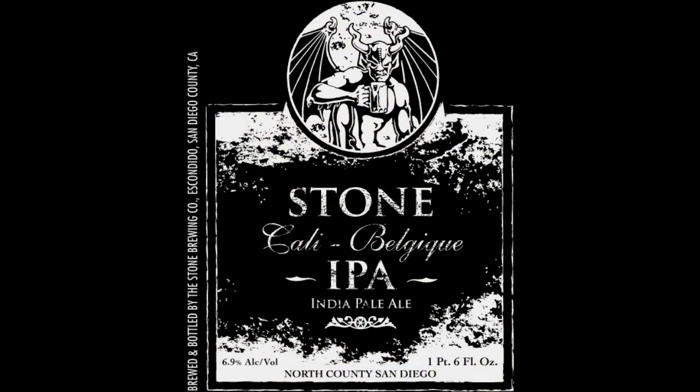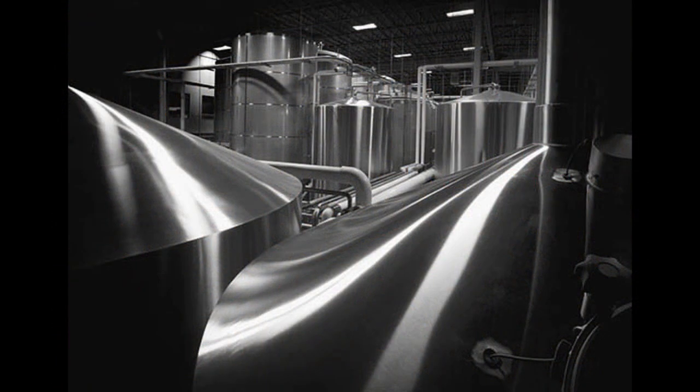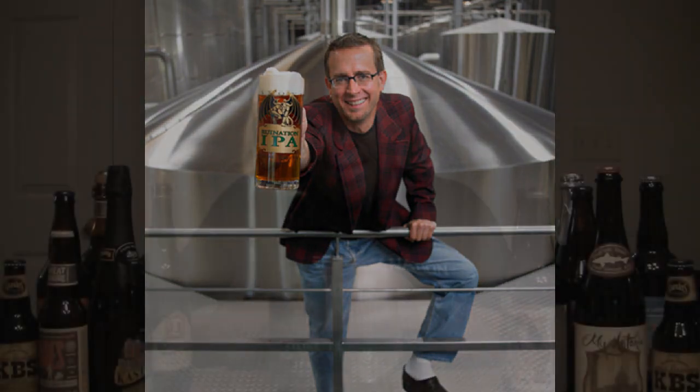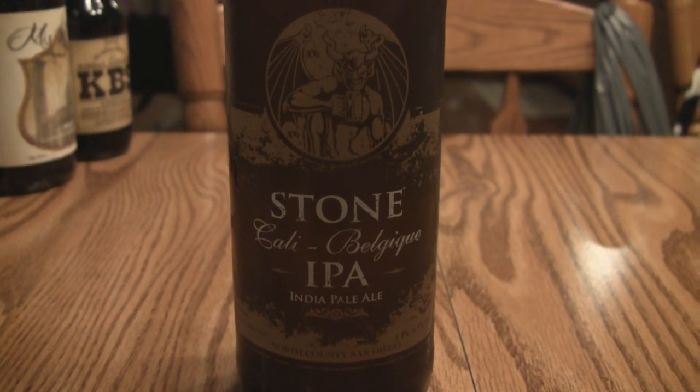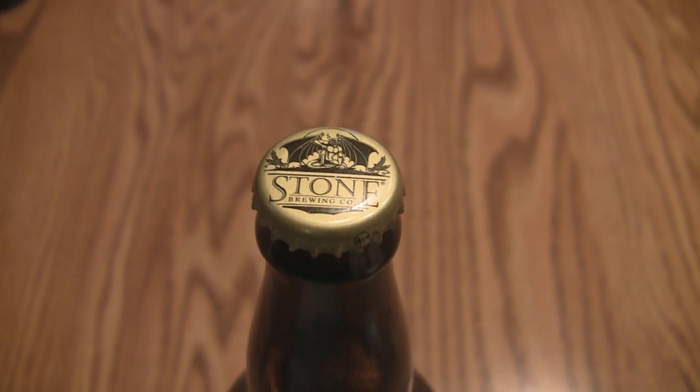Tonight we are looking at a brewery tried and true to my heart — Stone Brewing out of San Diego County, California. Really the big brewery that got me into craft brewing — the Arrogant Bastard, their Stone IPA. I mention the Stone IPA because tonight we are doing the Stone Cali Belgique, which is their Belgian IPA.